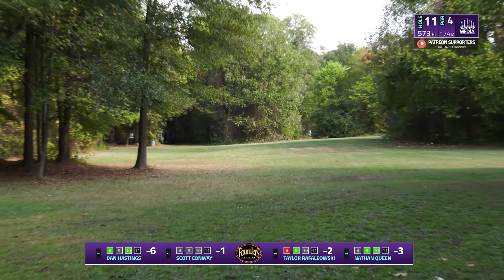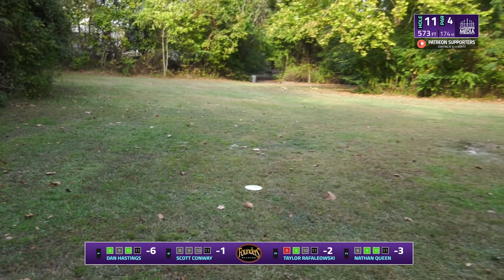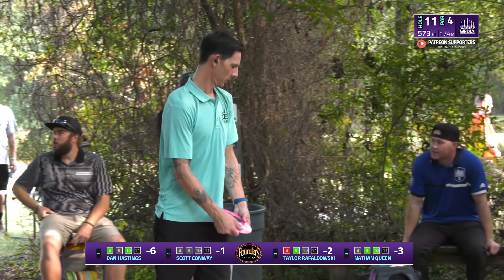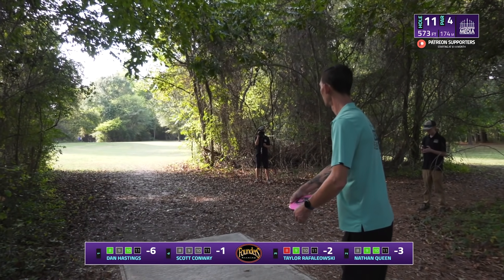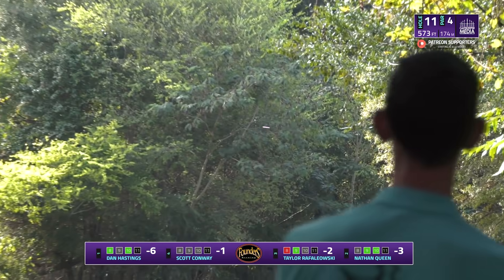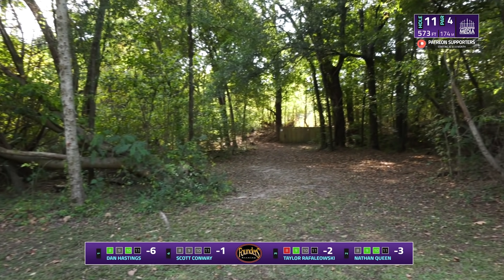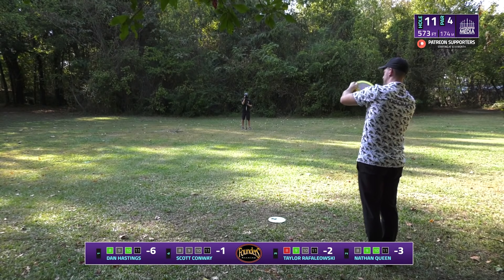Super clean sidearm — just wrist snap and arm movement. He really loves that hyzer release. It might be a little too far right. Scott needs that to keep going, throwing the big shot trying to get into the gap. Not quite getting there but he's on that iffy point where there's probably something he can work out — if he was two feet closer to that tree he'd be in a bit more trouble.